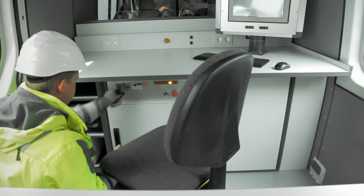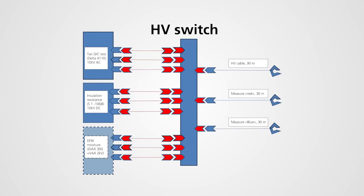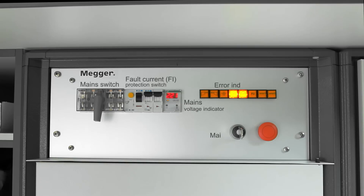A central touchscreen computer running PowerDB database software can control the instruments and collect the results. The user can select and prepare test circuits through the control unit and continuously monitor all safety-relevant parameters.